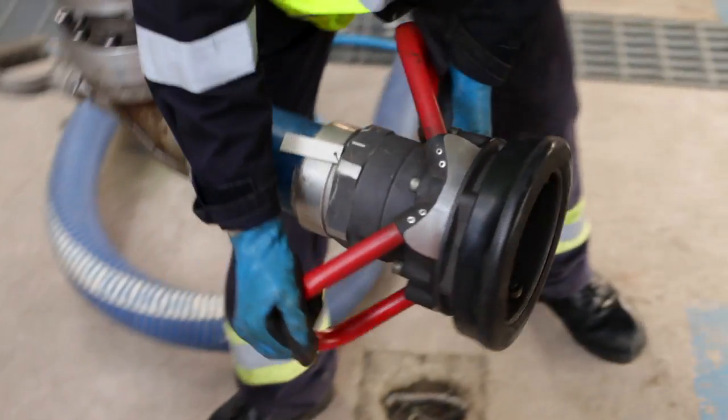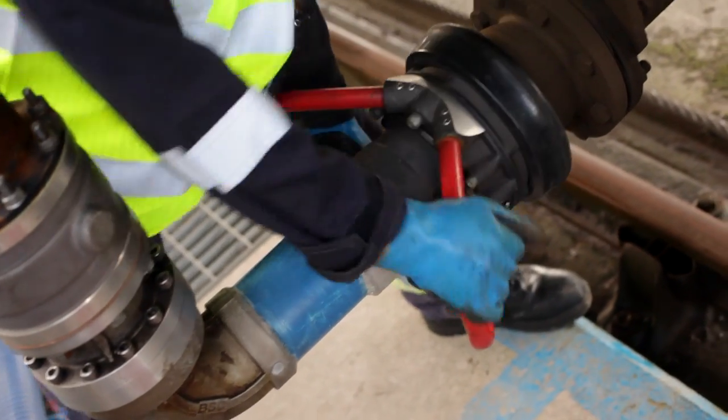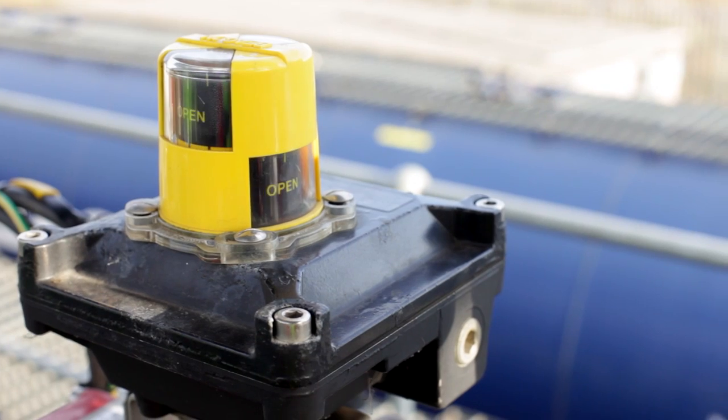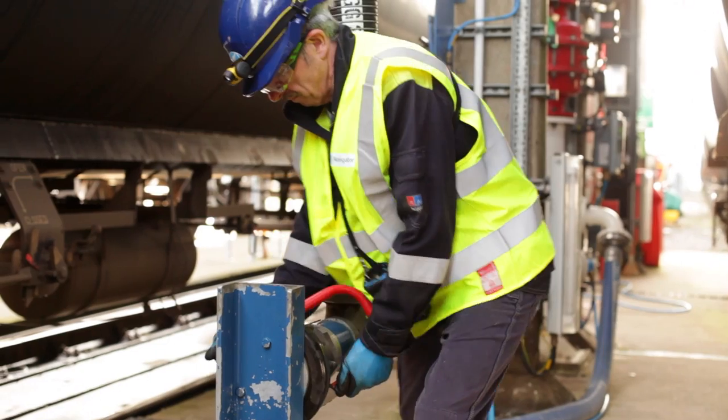During the filling operation we generate petrol vapours. We collect these through a vapour recovery hose into a vapour recovery unit, where we convert them back into liquid petrol. Every cubic metre of air we displace contains 1.39 kilograms of petrol.